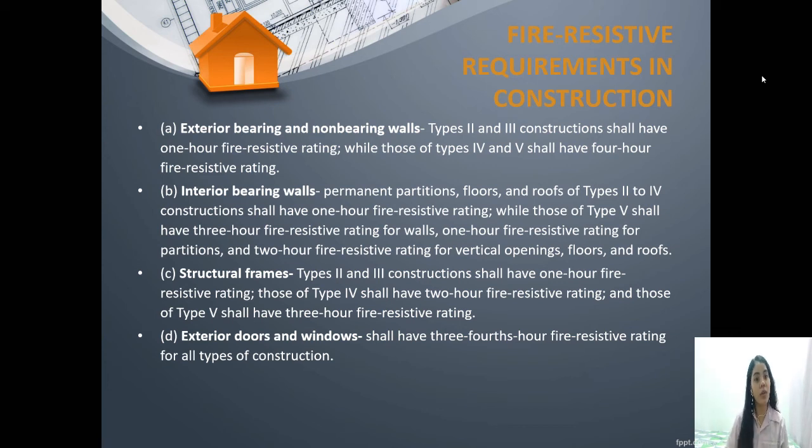As discussed in chapter 4, type 2 and type 3 are made of wood construction, therefore they burn more easily, lasting only 1 hour. Unlike type 4 and type 5 which use incombustible materials — steel, iron, and concrete — so they take much longer to burn. For interior bearing walls, type 2 and type 4 shall have a 1-hour rating, while type 5 shall have a 3-hour rating. The same applies to structural frames and exterior doors and windows. That's all, thank you.